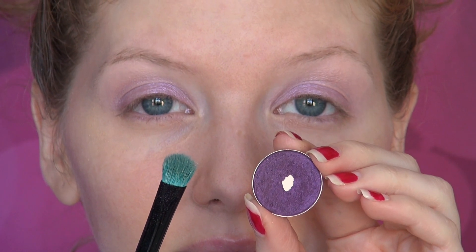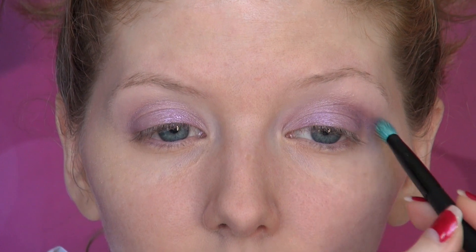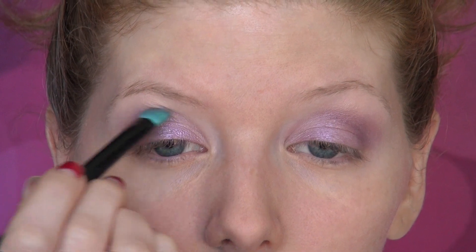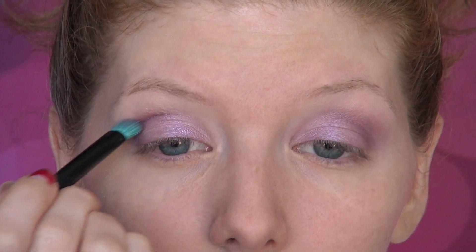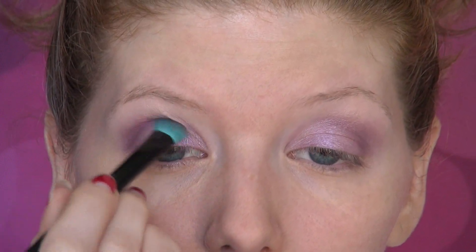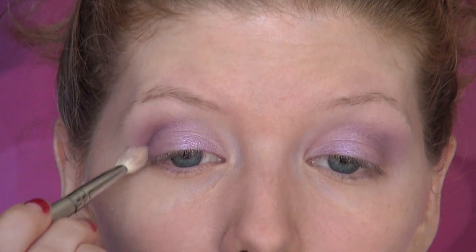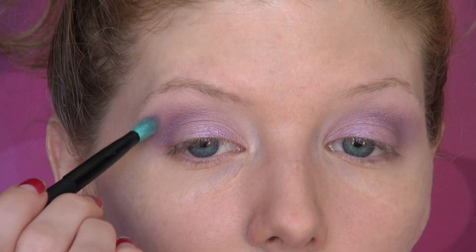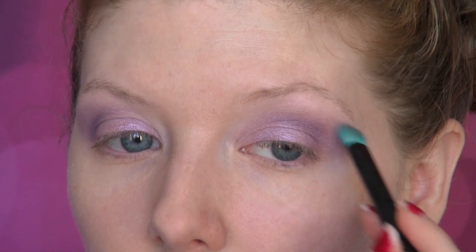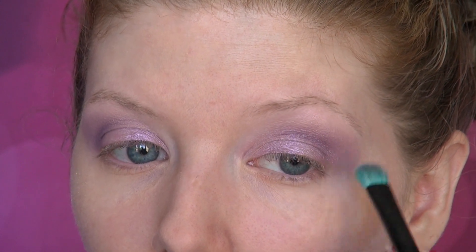The next eyeshadow I'm using is Max Nocturnal, using the same Wet n Wild brush turned on its side to deposit color directly into the crease on the outer portion of the eye. Contouring the eyes with a lighter shade on the lid and a deeper color in the crease was very popular in the 30s — this created that deep set effect. I'm also adding a little bit more Man Catcher onto the outer corners, extending it past the natural eye shape to help enlarge the eyes.